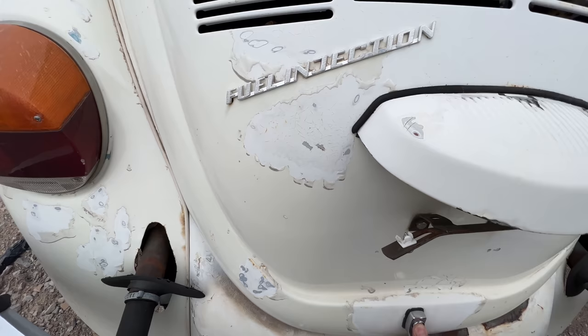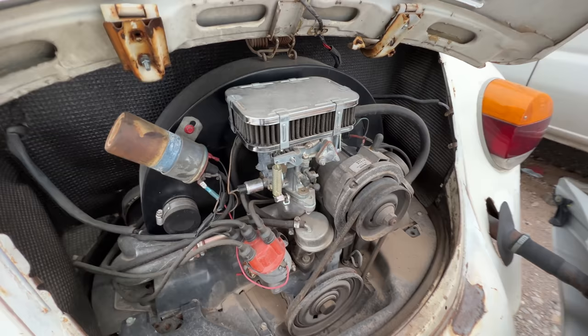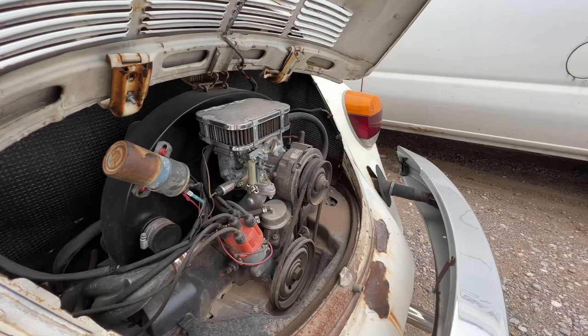It says fuel injection. I just learned something new — are you telling me in 1978 we had fuel injection? That does not look like fuel injection — that looks like an old Weber carb. Look at her, she's cute.